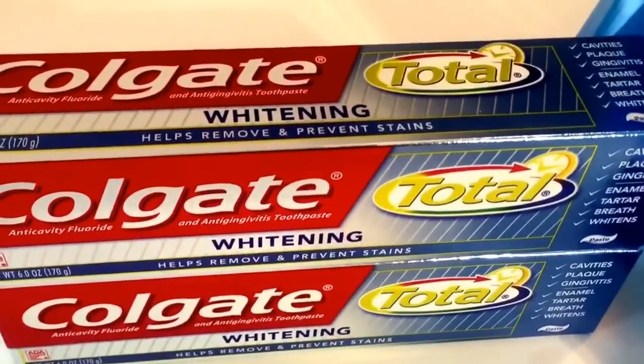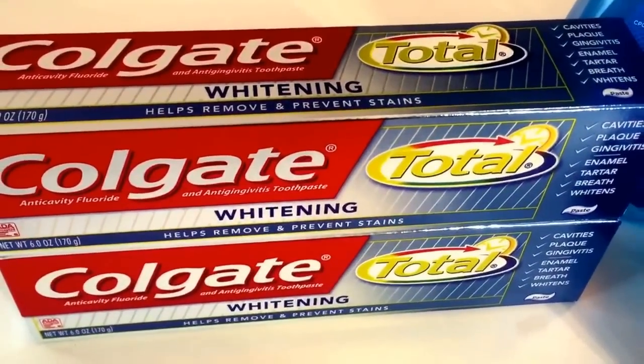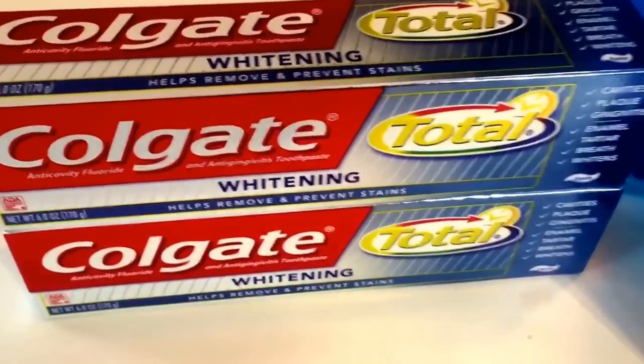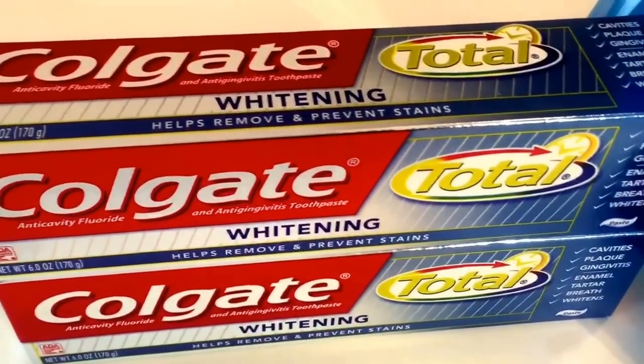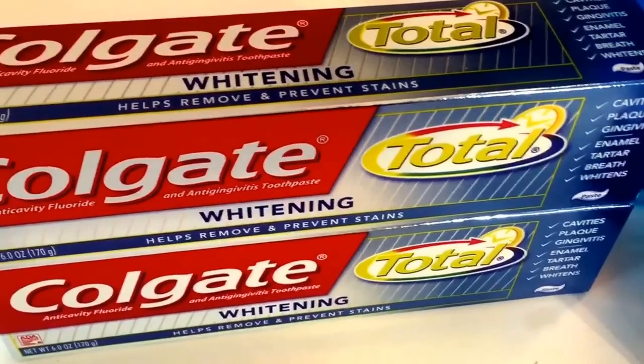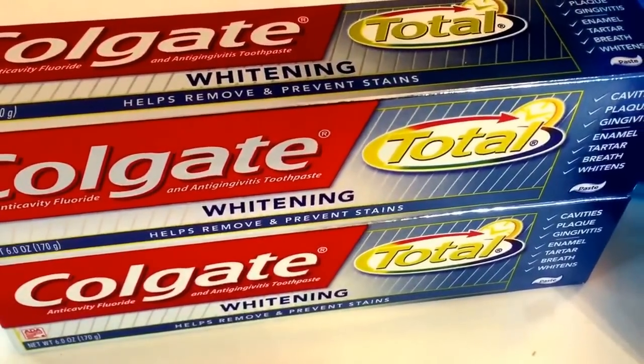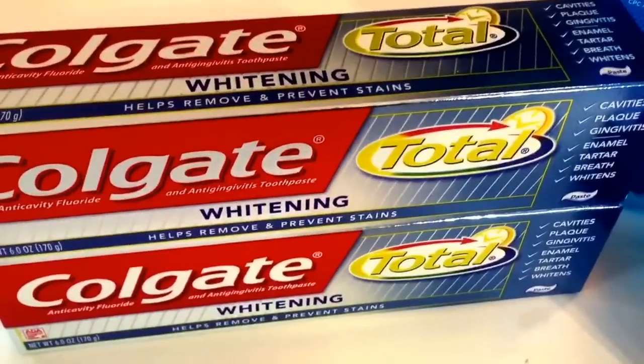So buy 2 of them — they're 2 for $5. We have awesome printable $1 off 1 coupons linked below, so you can print out 2 of them. After the printable coupons you pay $3, but you get back a $3 register reward. So it ends up the toothpaste is completely free.